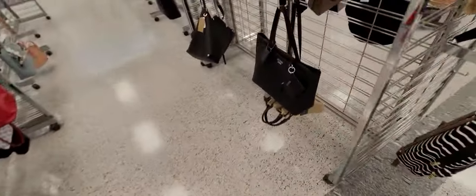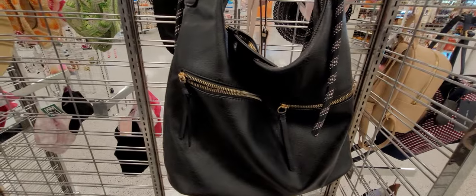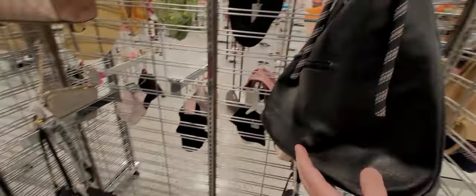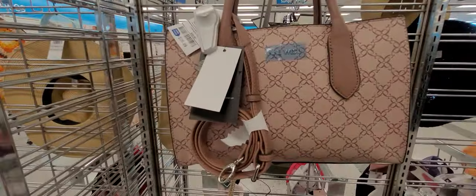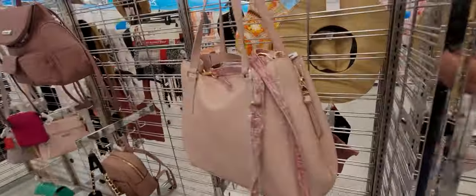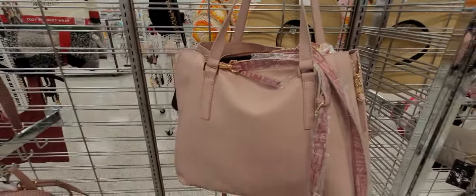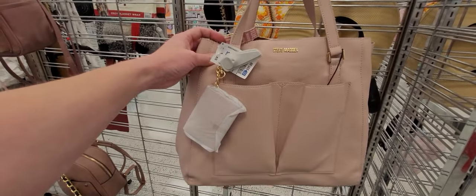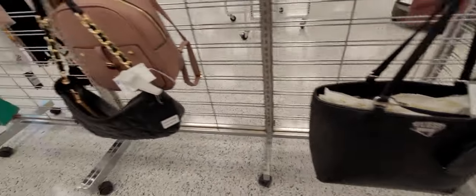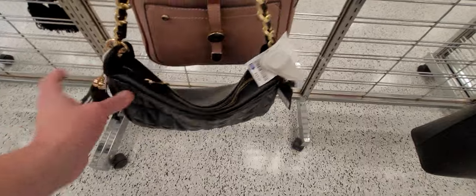They have a few purses here. One thing I've always noticed about Ross is that they have a lot of shelf space and a huge store, but on the shelf space it's always very spread out. I don't know if it's because they don't have a lot of inventory, or if they just keep the storage space in case they get more.